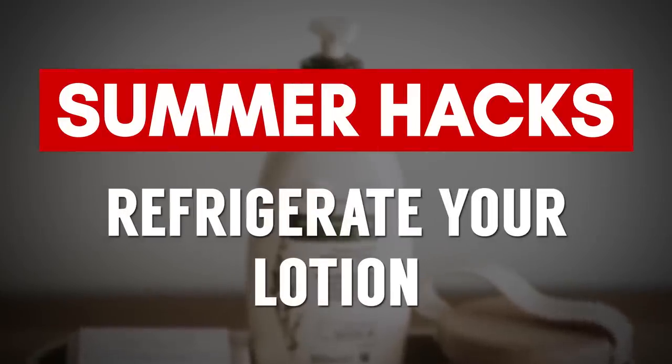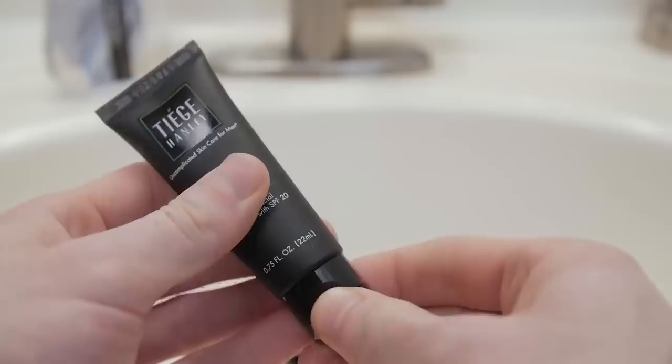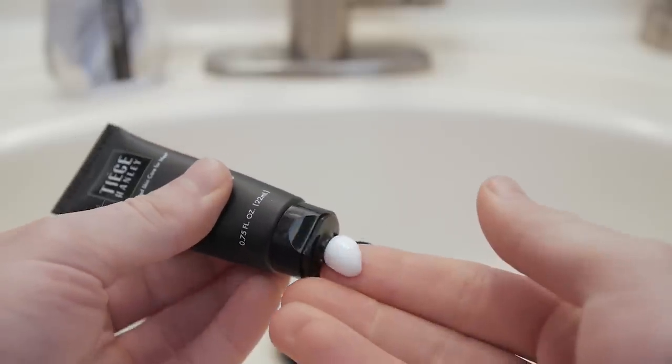This next hack is really easy: take your favorite face lotion or body lotion, put it in the refrigerator, and whenever you put it on your body, it's going to be nice and cool. For me this was a little bit of a shock, but since I know a lot of you guys are much tougher than me, I think you're going to enjoy it.